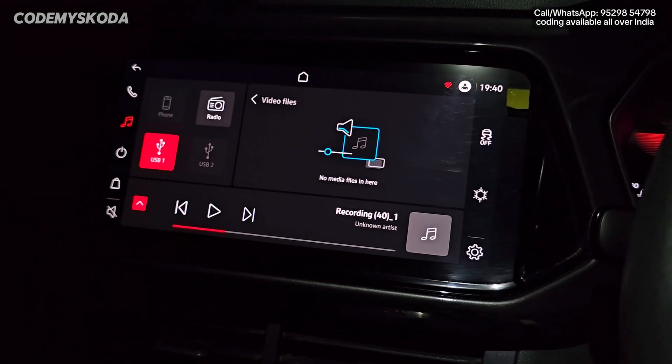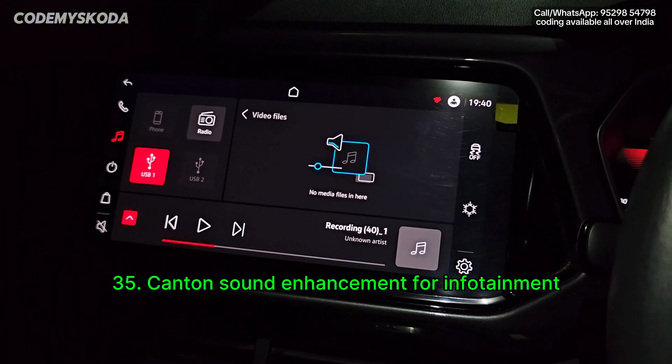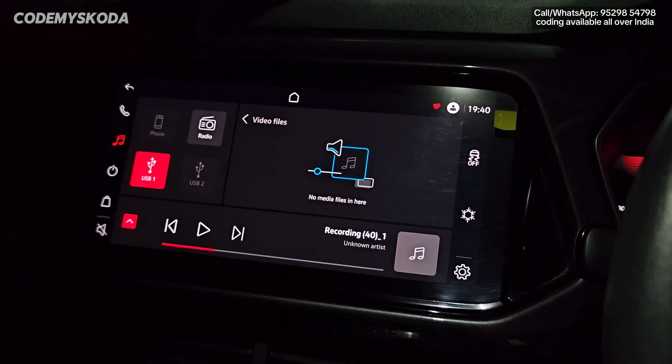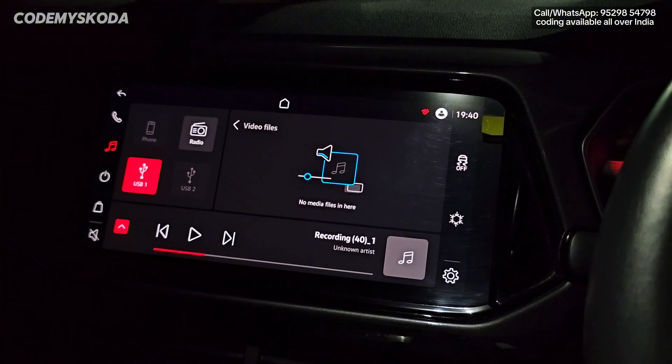The next option for the infotainment is called Kenton sound signature, which improves the sound quality — bass, treble, and vocals — everything. The MIB system sound quality enhances, and you will feel a clear difference from the stock factory tuning.